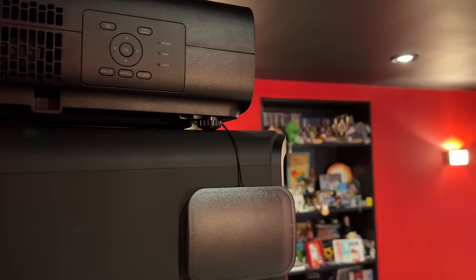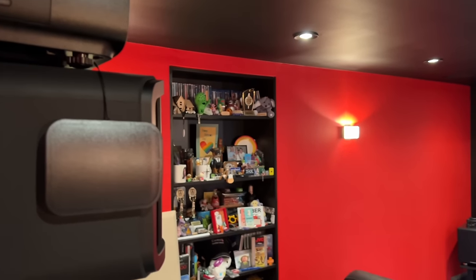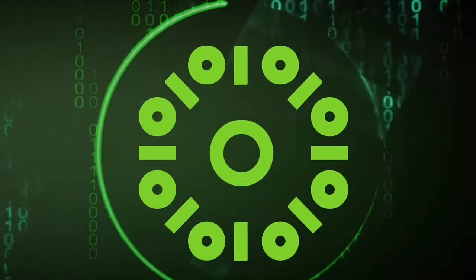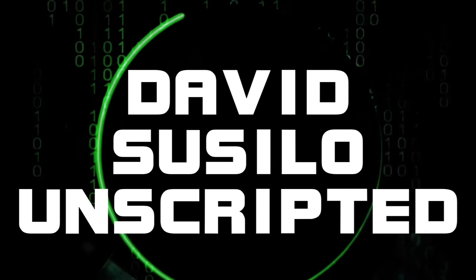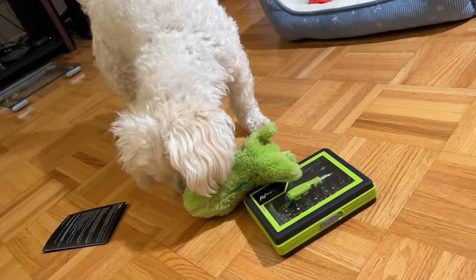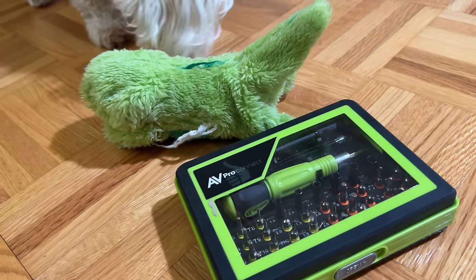It's a slow news day, so I might as well share with you my home theater setup, October 2023 edition. Before I start, please like, share, and subscribe to my channel. And now let's go back to our feature presentation.